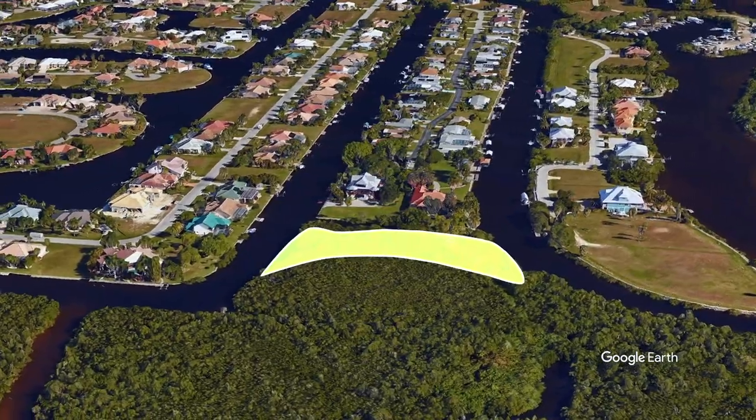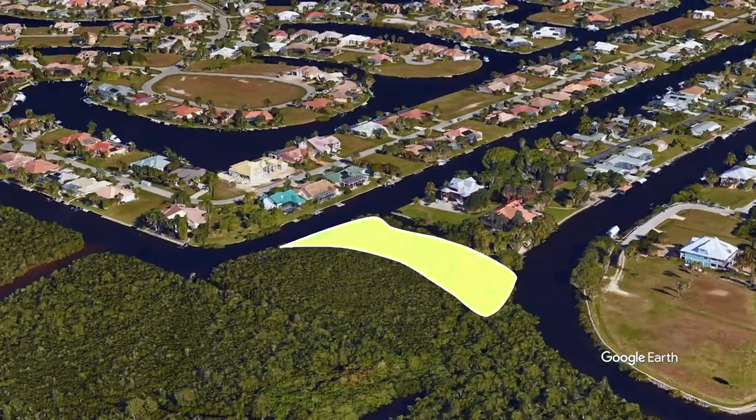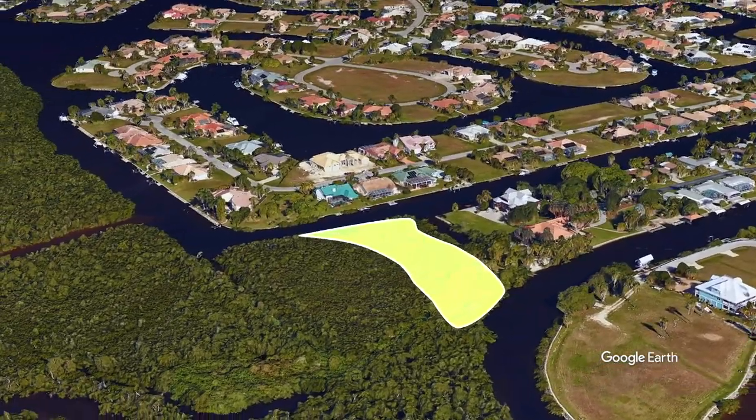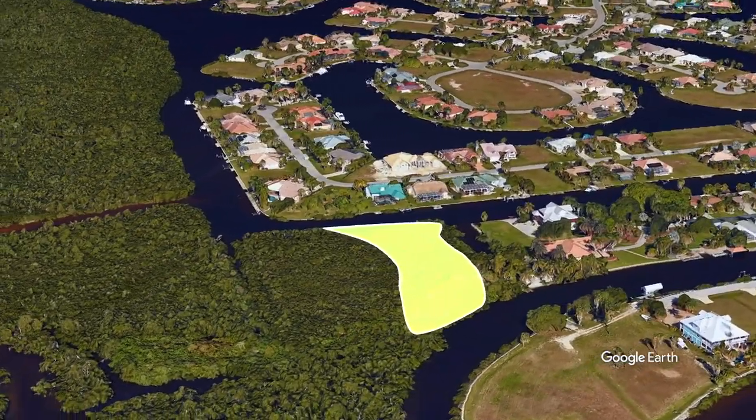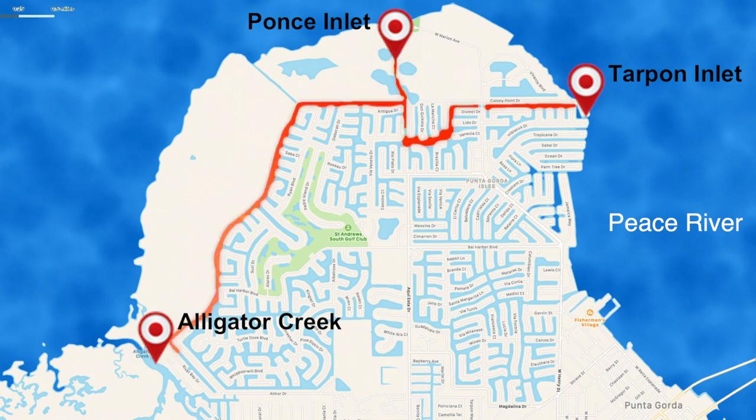According to the grant fund documentation, the reason this project is beneficial to the boating community is that it will provide a secondary access channel that will allow boaters safe refuge from storms. It will accomplish this by opening up a protected passageway from Alligator Creek all the way to the Peace River.